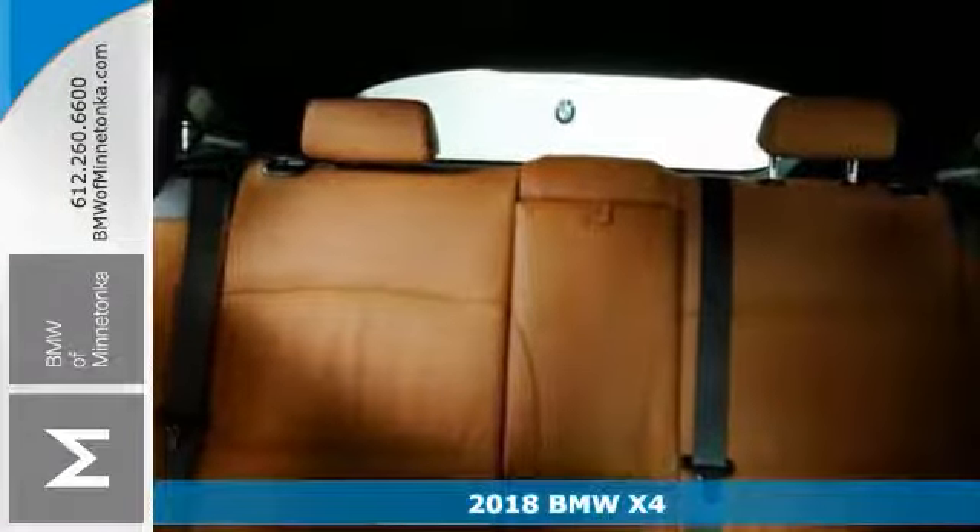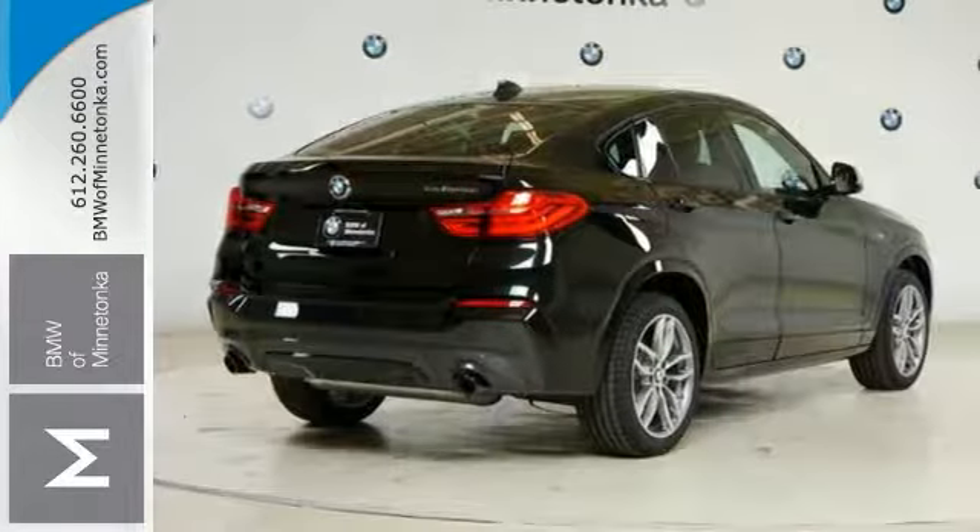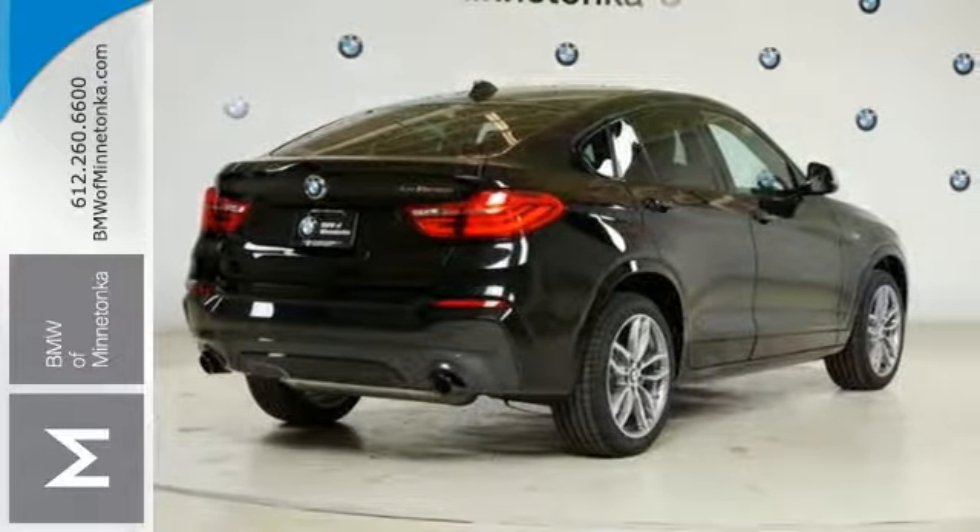Features include a high output engine, alloy wheels, and leather seats. It also comes with a touchscreen display, navigation, and premium sound.